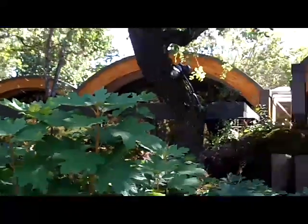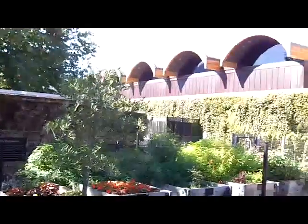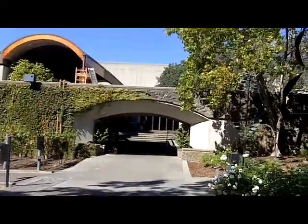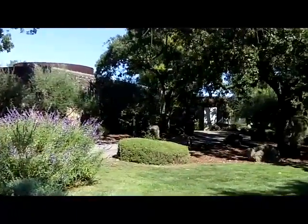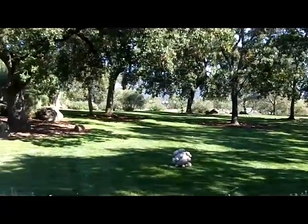Here behind the tasting room and in front of the winery. This was one of the first important wineries built in Napa in the 70s, and the first really important European one. It's a very large facility — it's a big focus for Napa.